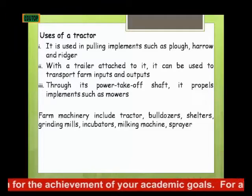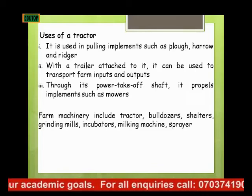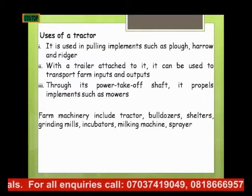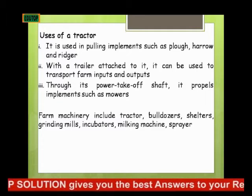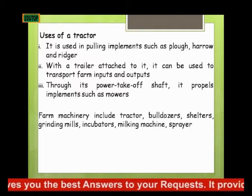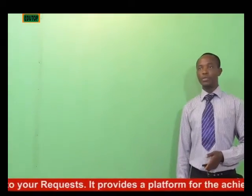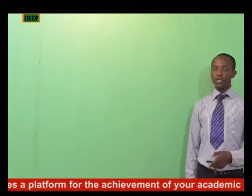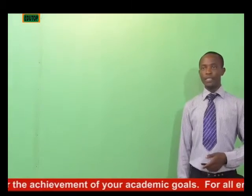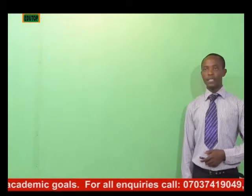Uses of a tractor: A tractor is used for pulling implements such as plow, harrow, or ridger. If you attach a plow to the tractor, we can use it in plowing our land. If we attach a harrow, we can use it to harrow the land or field. And the ridger, if we attach it to the tractor, our field can easily be ridged — we can make ridges by attaching the ridger to the tractor.